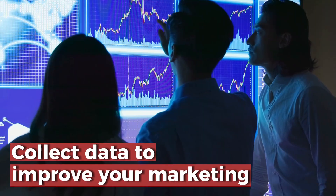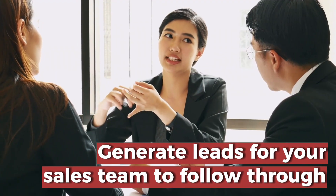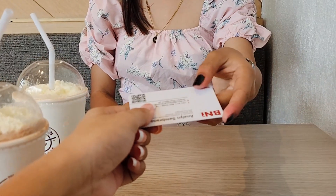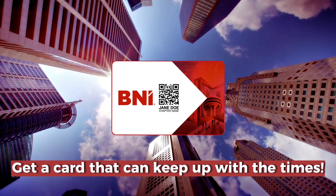Collect data to improve your marketing and attract the right market audience. Generate leads for your sales team to follow through. Use them as loyalty cards and as part of your collaterals.